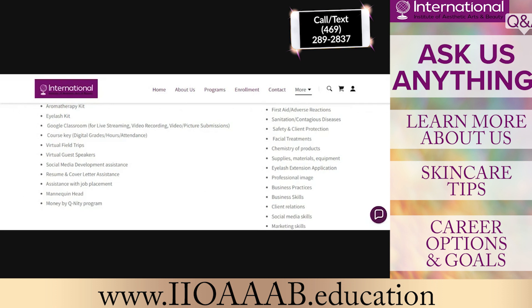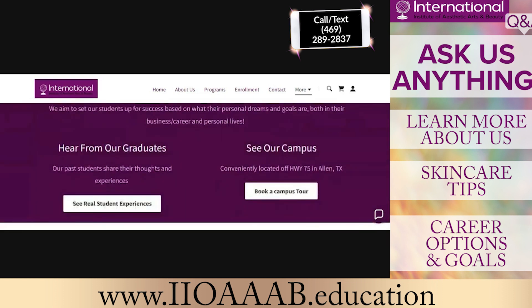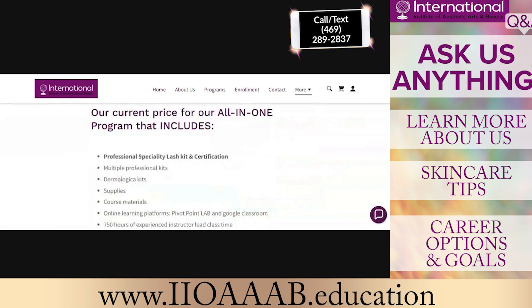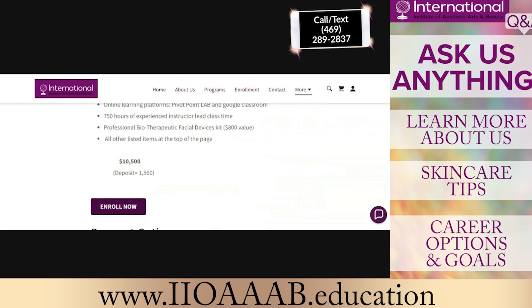All of that is included. We're going to hit Dermalogica this week, and we'll have two guest speakers covering social media, resume, and cover letters, and of course our job placement. We try to provide our students with as much as we can so that they feel fully equipped — not only to go take their boards, but also to be ready to be a licensed esthetician.